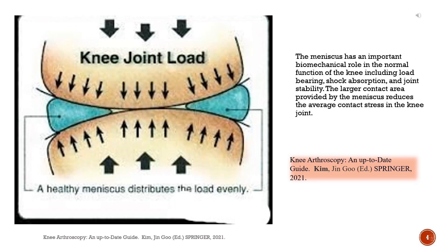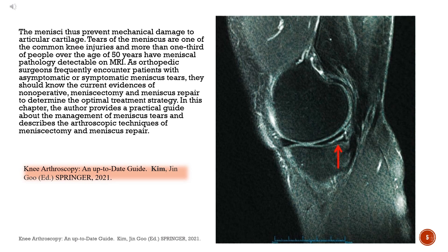The meniscus has an important biomechanical role in the normal function of the knee including load-bearing, shock absorption, and joint stability. The larger contact area provided by the meniscus reduces the average contact stress in the knee joint. The menisci thus prevent mechanical damage to articular cartilage. Tears of the meniscus are one of the common knee injuries and more than one-third of people over the age of 50 years have meniscal pathology detectable on MRI. As orthopedic surgeons frequently encounter patients with asymptomatic or symptomatic meniscus tears, they should know the current evidence of non-operative, meniscectomy, and meniscus repair to determine the optimal treatment strategy.